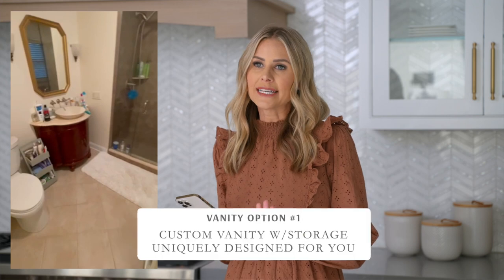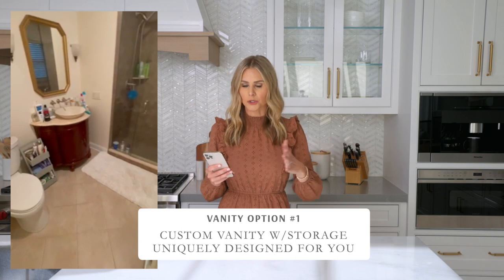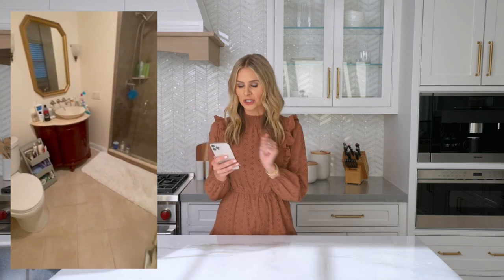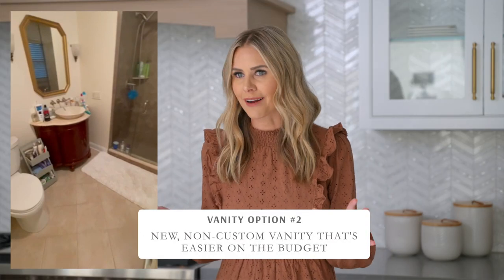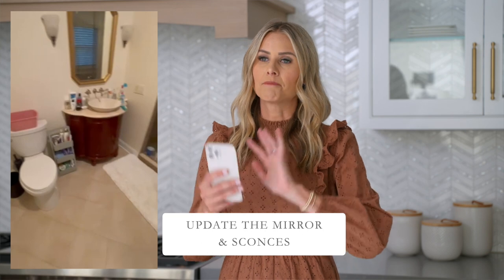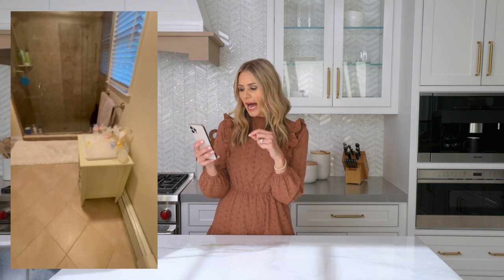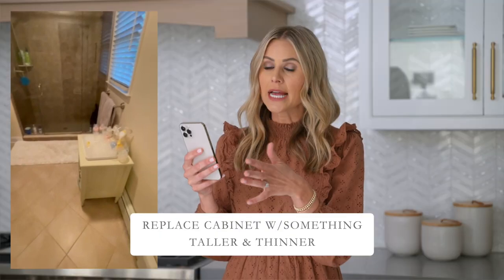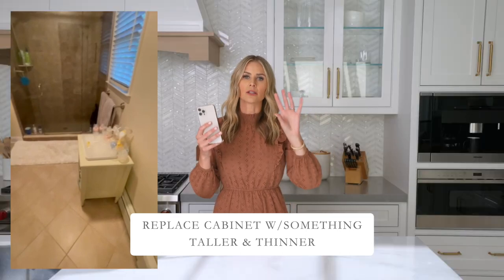First, I would recommend a new vanity. You could do a custom vanity that gives you more counter space, or simply get a new vanity that's more squared off with more surface area. I would also recommend replacing the mirror and the sconces — that would really bring a beautiful feature to that wall. You also have a small cabinet by the shower; I'd recommend replacing that with something thinner but tall, so you can fit a lot of small items in it.